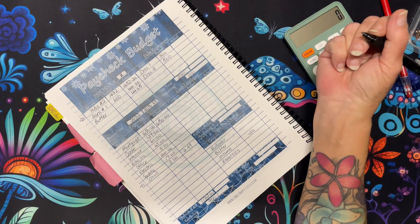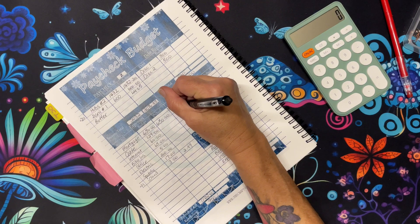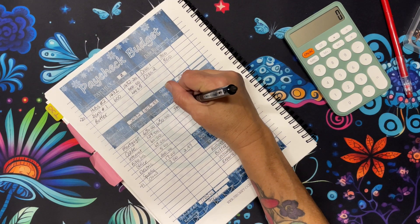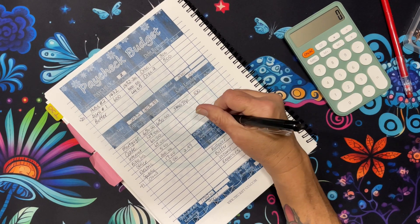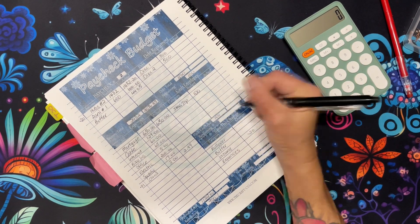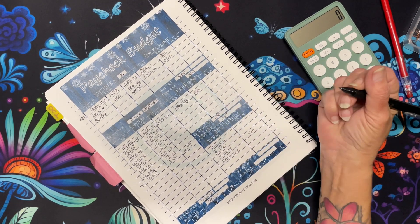That leaves $100, and what I'm doing is saving for a Christmas trip to see my son in Nebraska. I'm putting $100 towards that — I'm just leaving it in the bank rather than pulling it out. So that gives us our zero-based budget.